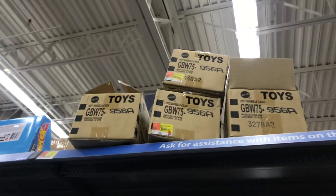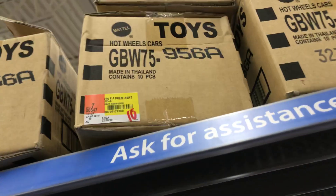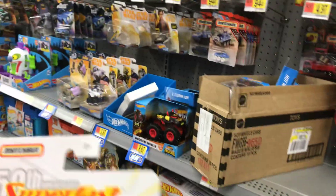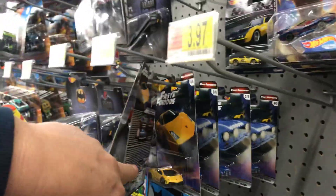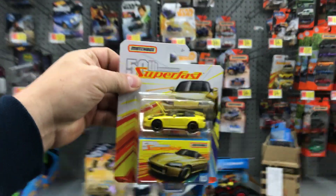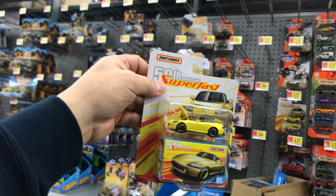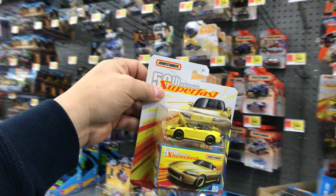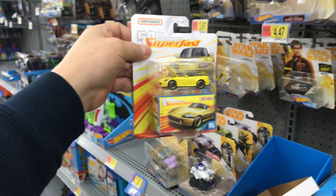And there might be some more Fast and Furious right there — if you look at the case, that's case code 956a. But I don't need any more so I'll leave those for the next collector. This is all we could find — actually, look, somebody took them out, they're right here. No basic Hot Wheels, but at least I found this. So thank God I stopped and came by and checked it out. Good luck everybody, start collecting, go hunting. We'll talk again soon. Good luck and have a good Sunday, adios.